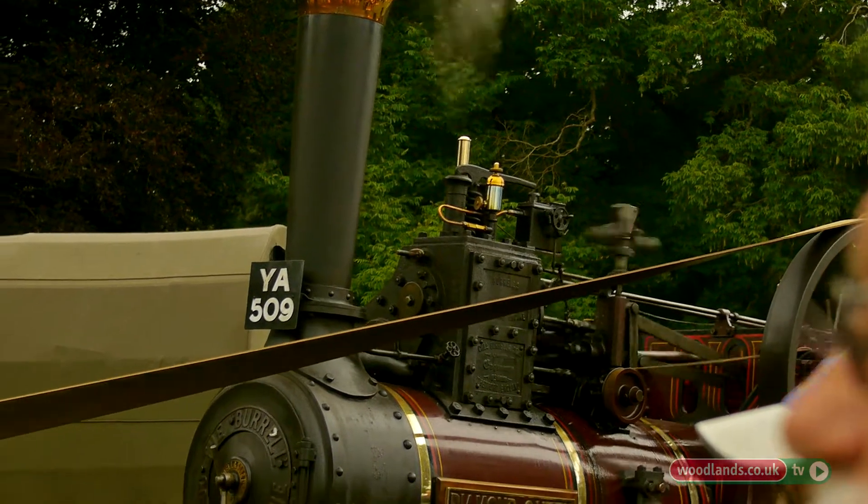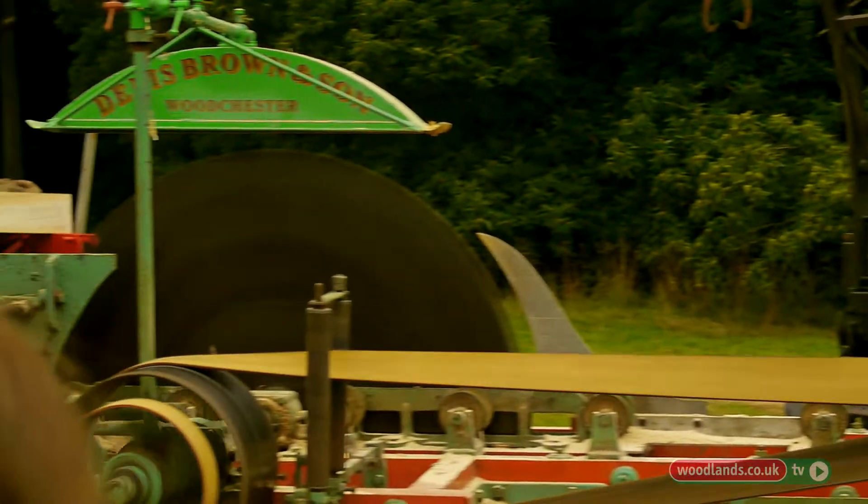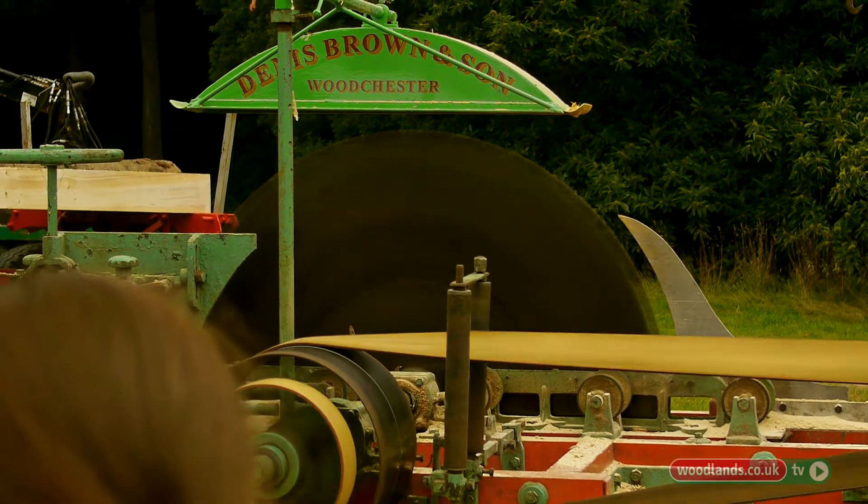We have horses. We do horse logging and we have a pair of Dale's ponies. Sometimes we'll roll the trees up with them.